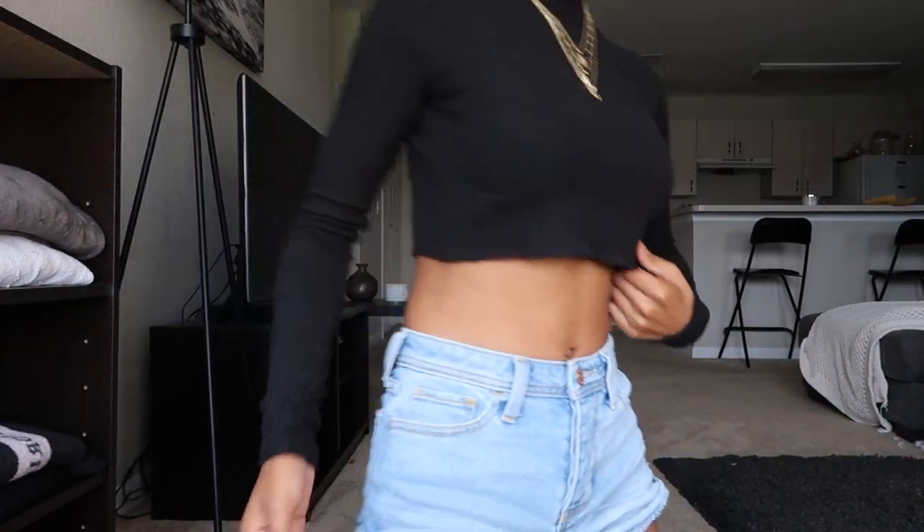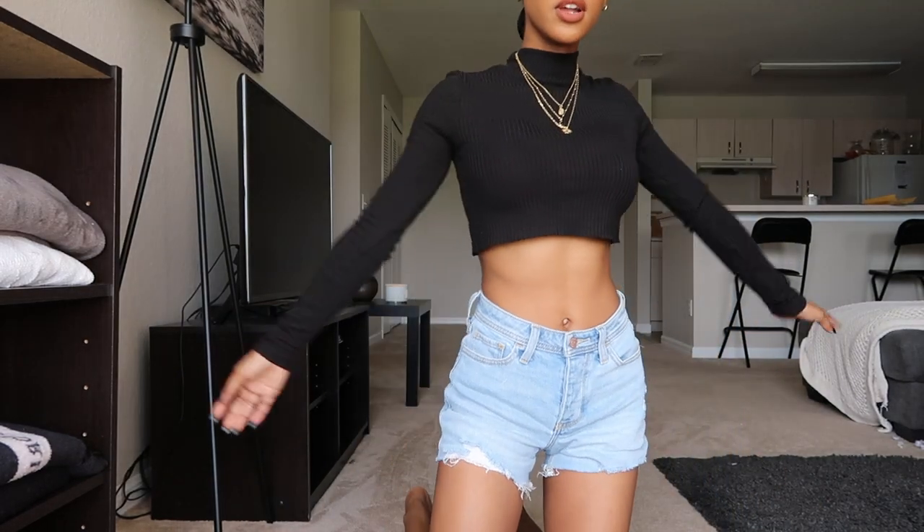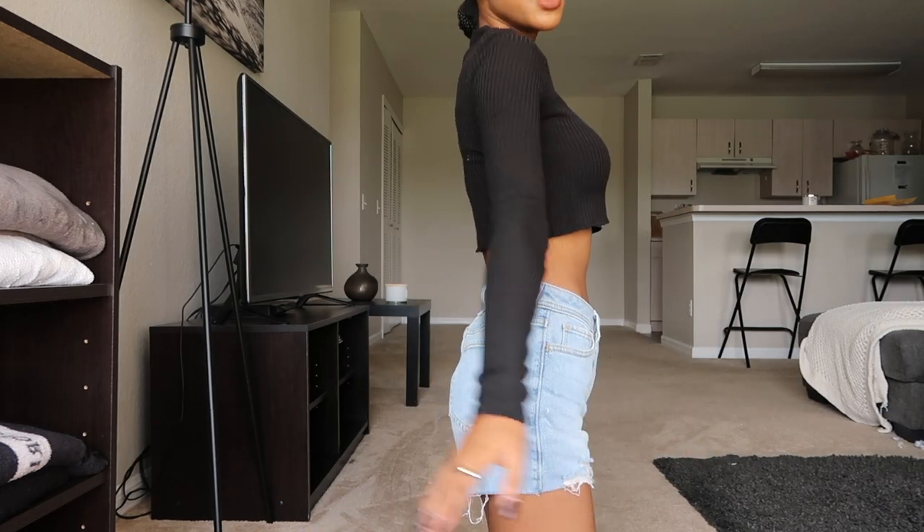You don't have to dress up this jewelry — it kind of dresses itself up. For today's outfit I paired all three pieces with a black cropped turtleneck and high-waisted shorts from Hollister. I'd probably wear it with some black boots and just call it a day. The jewelry just makes it look more elegant, and I absolutely love that.